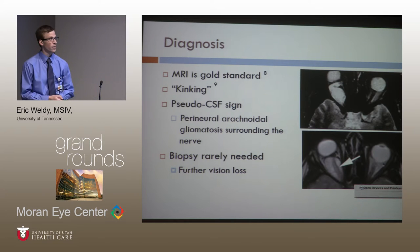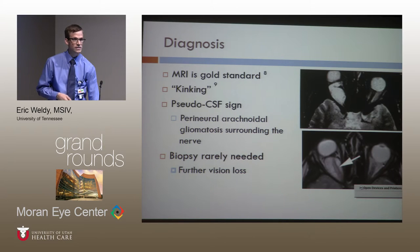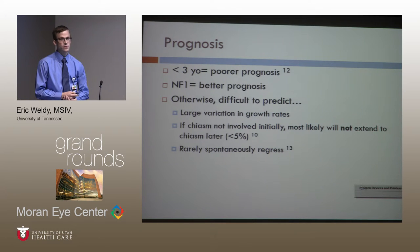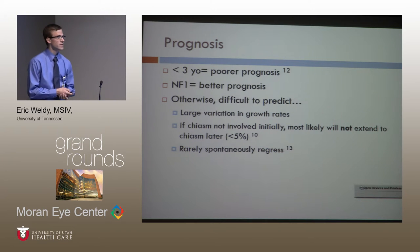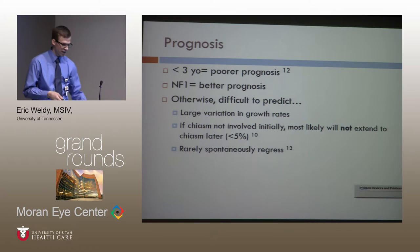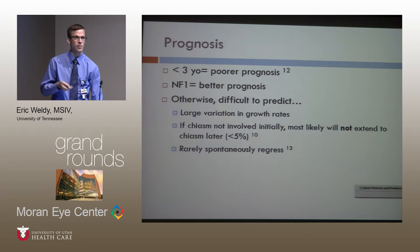Diagnosis is now made by MRI, where you can look for pathognomonic findings like kinking and the pseudo-CSF sign. With MRI, we no longer need to take biopsies, which is great because biopsies can cause further vision loss and carry a risk of false negatives. As for prognosis, younger patients tend to do more poorly, and NF1 carries a better prognosis. Otherwise, it's very difficult to predict tumor behavior — there's large variation in growth rate beyond that general NF1 versus sporadic rule.